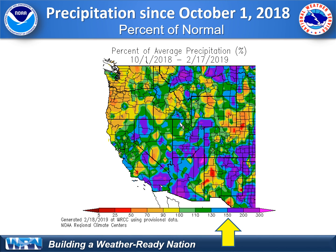Here's a map that might simplify it. Since October 1st, 2018, in southern California, most locations have received 130 to 150% of normal, with some areas exceeding that — upwards closer to two times as much compared to their average precipitation for this date. Those are all the purple shaded areas.